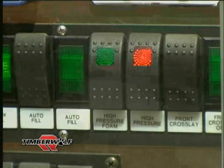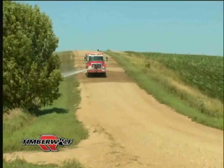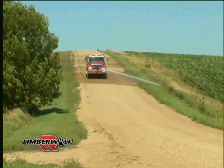PTO-driven for full pump and roll operations in forward or reverse, the Rosenbauer multi-stage NH pump will provide normal and high pressure water output simultaneously.